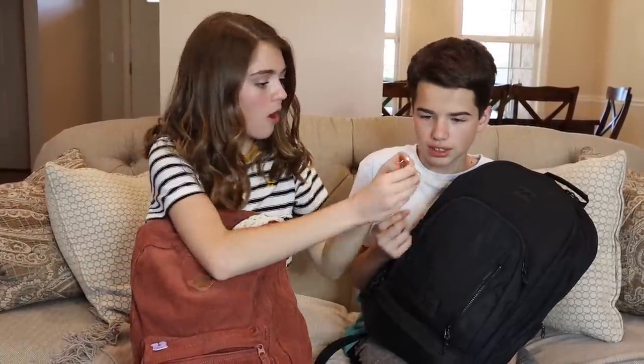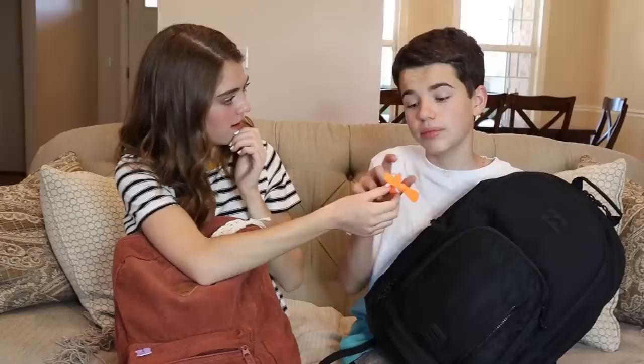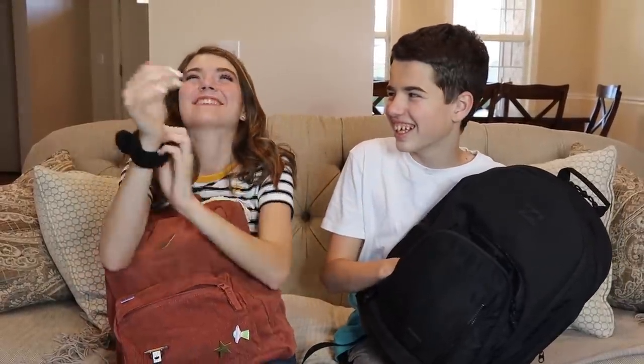My next item is a fan. It plugs into my phone. If I get hot in the classroom, I just turn it on by plugging it into my phone. Genius! The last thing I have in my front pocket is a scrunchie, just in case if I run into the VSCO girls and I want to be cool and fit in with them.